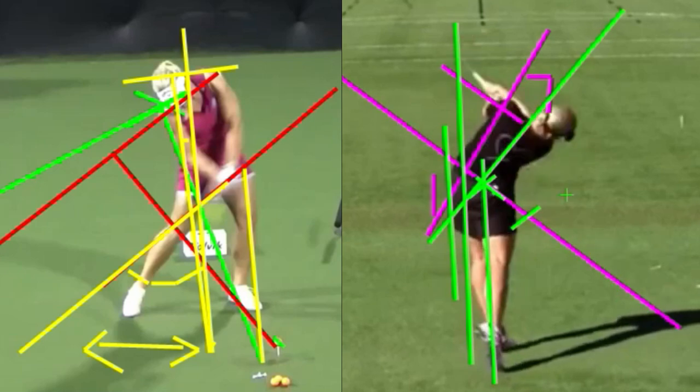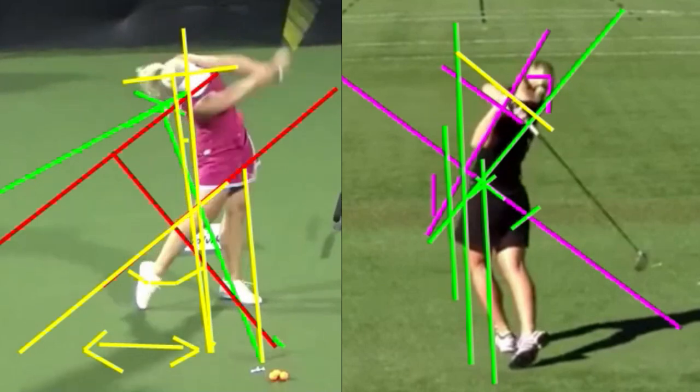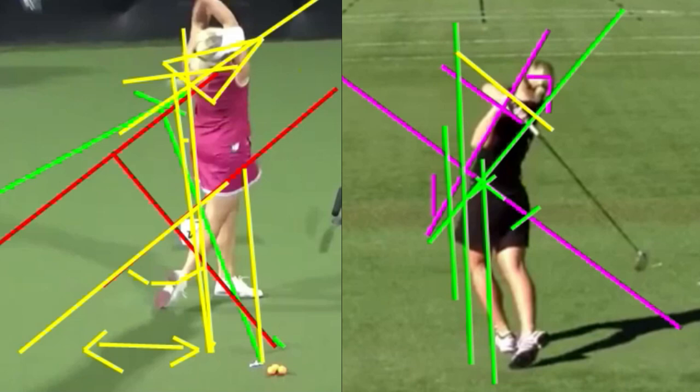Completing the follow-through on the right side, she stays in her spine angle and her arms wrap around rather than finishing high — she's throwing her right shoulder through and releasing. Look at the retention of the triangle: it stays connected to the center of her chest almost at the completion of her swing. No wonder she can hit 400 yards. What can we learn? Double check your setup and double check your ball position. Hope these lines didn't confuse you — if they did, let me know in the comments. Have a great rest of your day, and I'll see you next time. Fairways and greens.